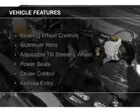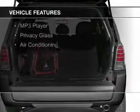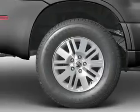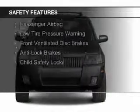The features include steering wheel controls, aluminum rims, an adjustable tilt steering wheel, power seats, cruise control, keyless entry, split rear seats, an MP3 player, privacy glass, and air conditioning.